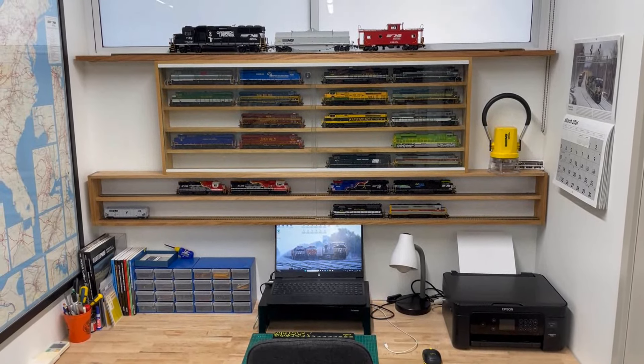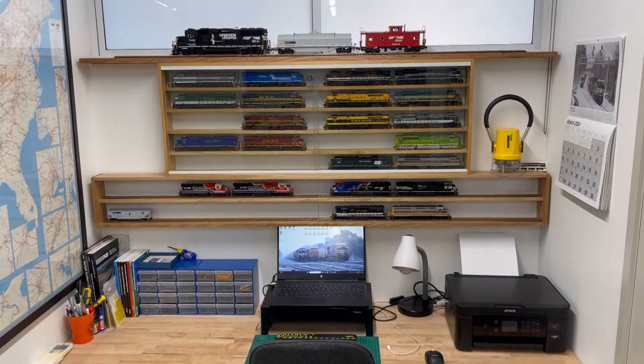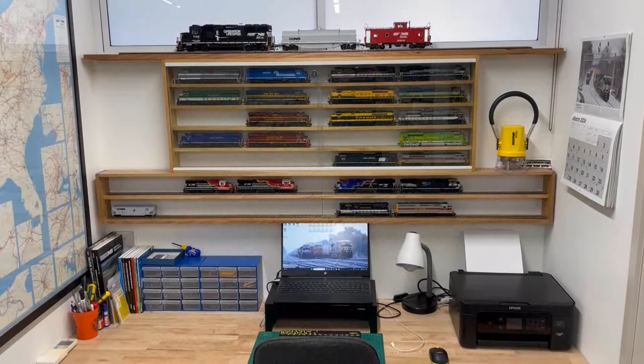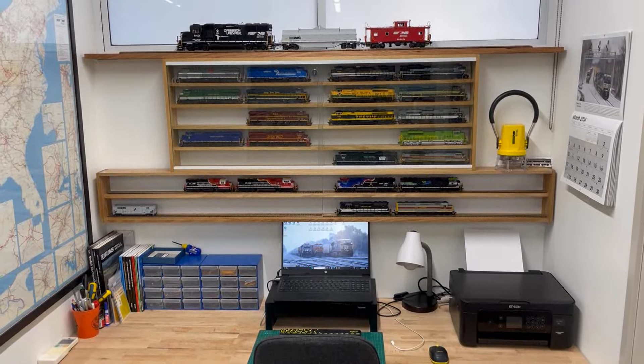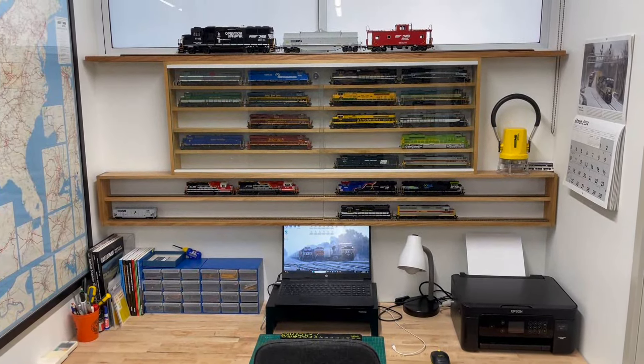I added those shelves basically for more storage space because I was running out of room on the top section with all the heritage units. As you can see, there are a couple of blanks in there — I haven't seen those units yet so I haven't bought a model. One is coming, or rather the second coming of it, because the first one got lost in the mail. So that's now coming again.